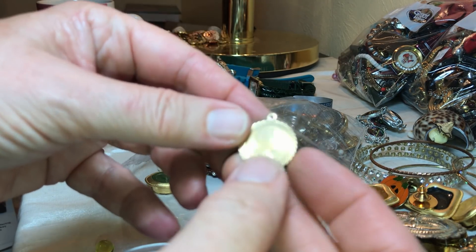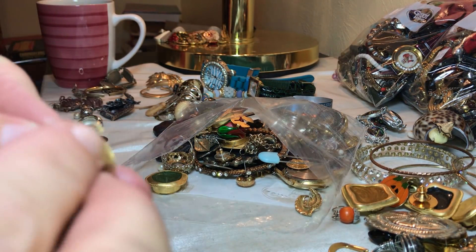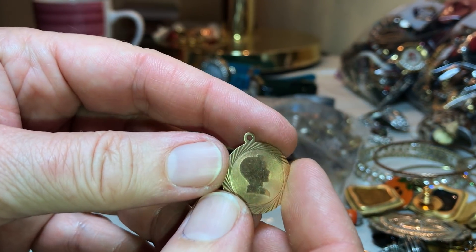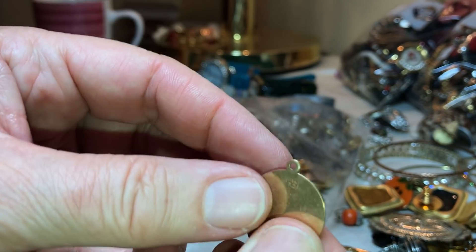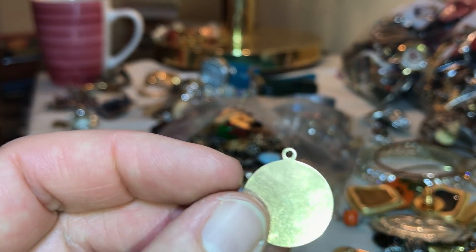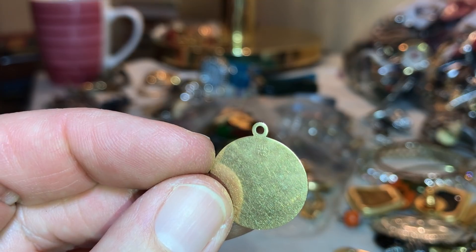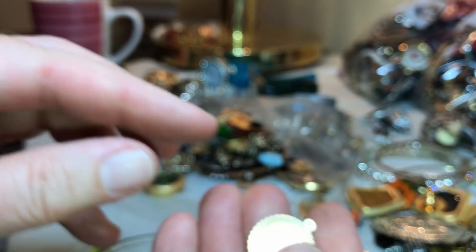We've got some writing on the back here. Gold, baby — gold! We've got gold in them there hills. We've got some gold — let me try to get it the right side up. 14k, TC.